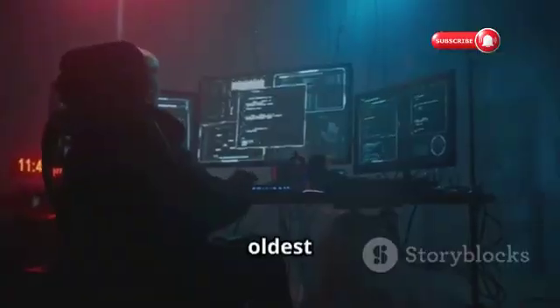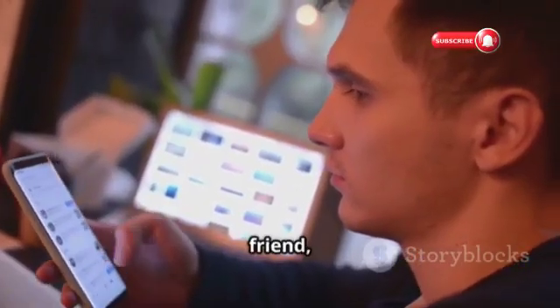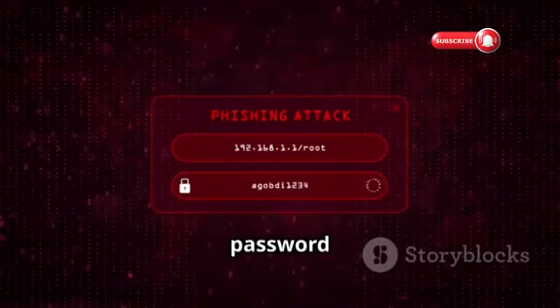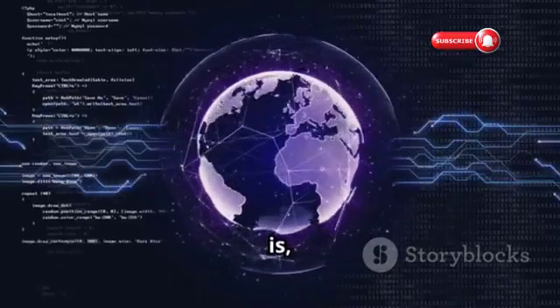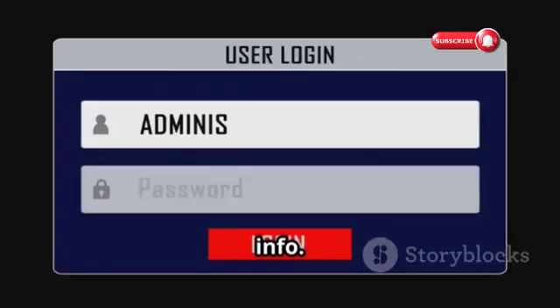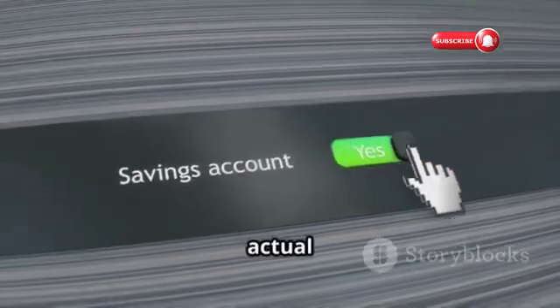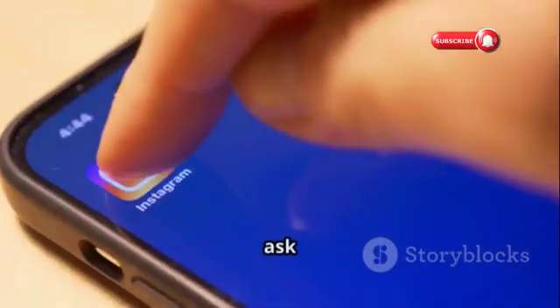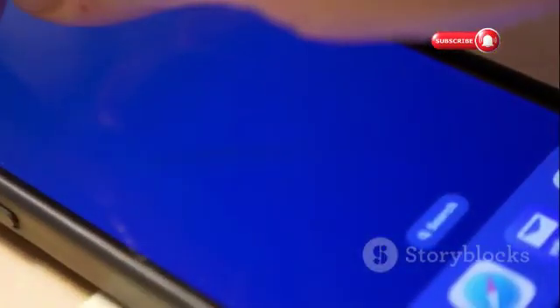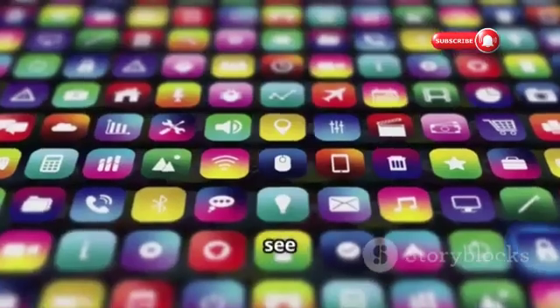First up is phishing — one of the oldest tricks in the book but still incredibly effective. You get a message that looks like it's from Instagram, maybe even a friend, telling you to click a link to reset your password or claim a prize. That link takes you to a fake website designed to steal your login. Always double-check the sender, look for misspellings or grammatical errors, and hover over links before clicking. Remember, Instagram will never ask for your password via email or direct message.